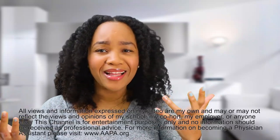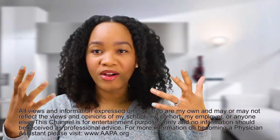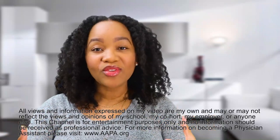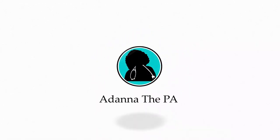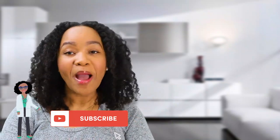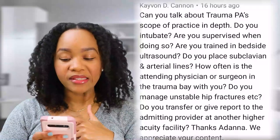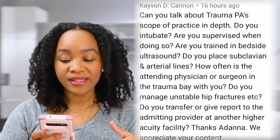A lot of people want to know what exactly a PA does. In this video, we're answering that question. It's Adama, welcome back to my channel. I had a question posed by Kayvon Cannon: can you talk about trauma PA scope of practice in depth?